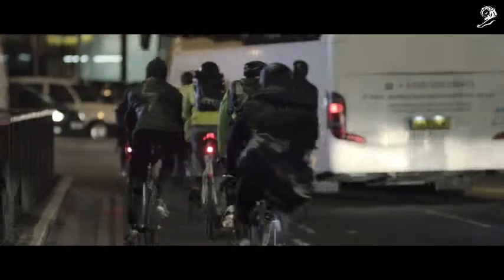Nearly every day something almost happens. You've kind of got to be able to second guess the taxi in front of you or the pedestrians coming up.